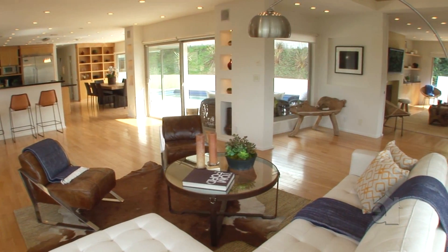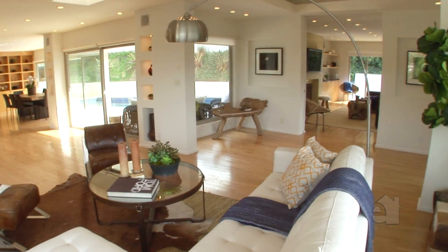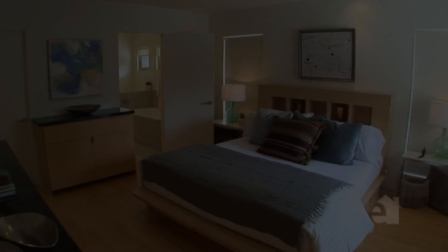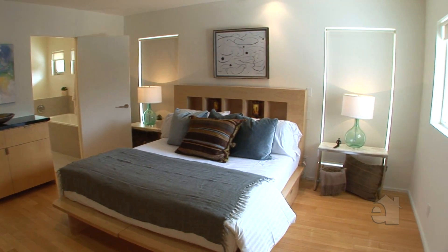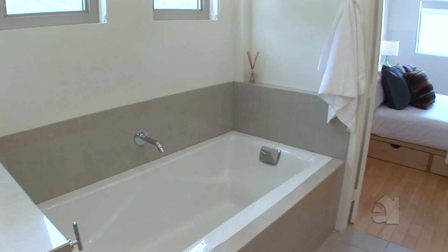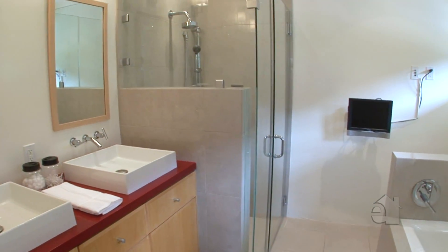This architectural masterpiece features state-of-the-art technologies. The gorgeous master bedroom features a large walk-in closet, in-suite master bathroom with huge Kohler tub, separate Kohler shower, and double vanity sinks.